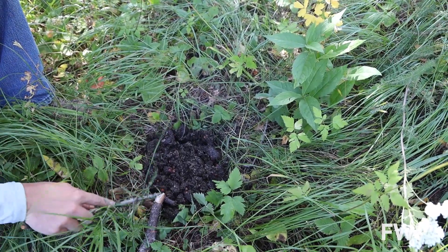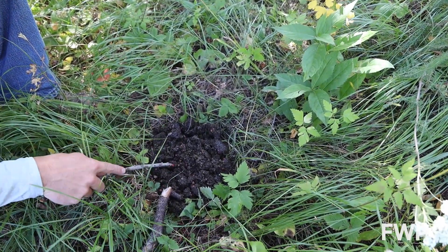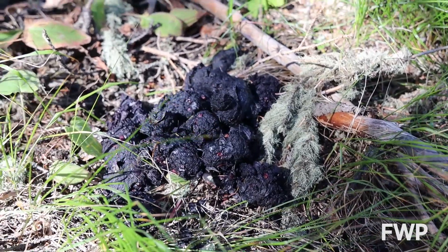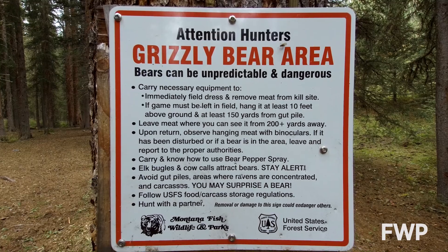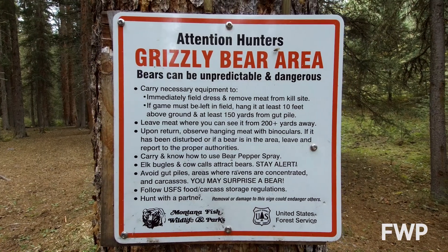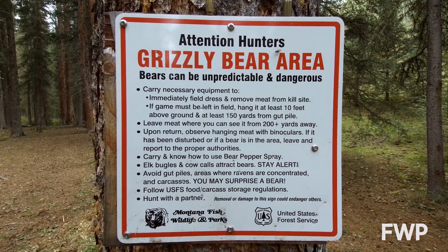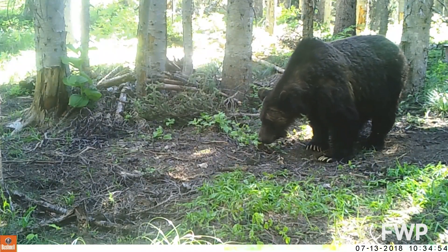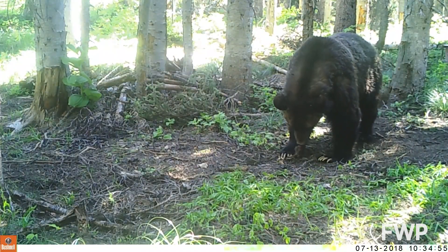Later in the summer and into fall, we have more scats that show berries, and there are many species of berries that bears feed on. This can just tell you what they're eating and you can start noticing those food sources around you. One caution: if you find a bear scat that is clearly from an animal carcass and it's fresh, you should be really careful because you may be close to a carcass that a bear is feeding on.